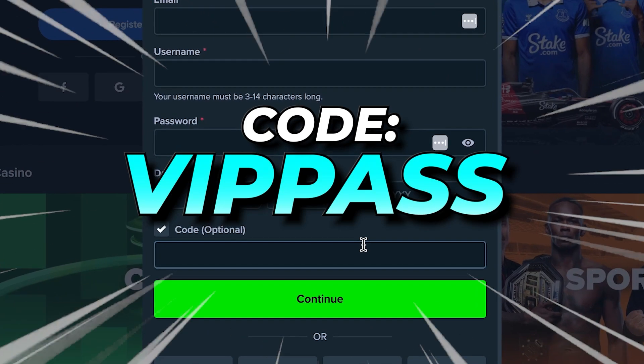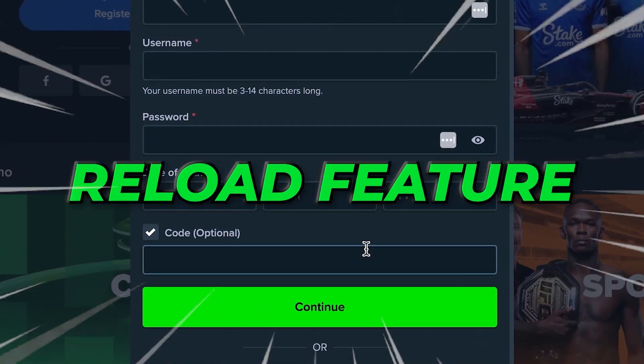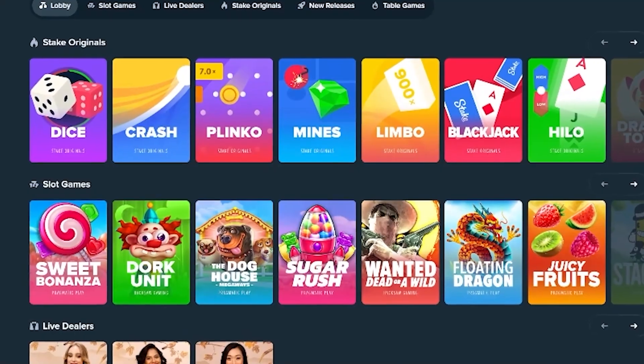Take advantage of this bonus before it's too late. With this code you can unlock cashback and reload features that are usually only for VIP players. Plus you will get access to promotions that other players don't get.